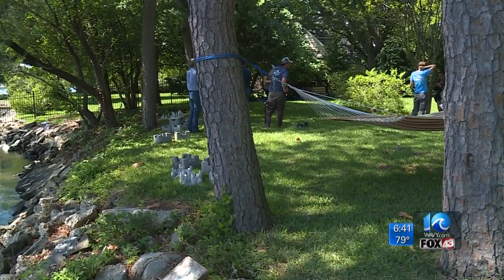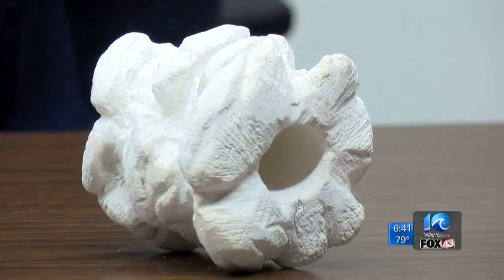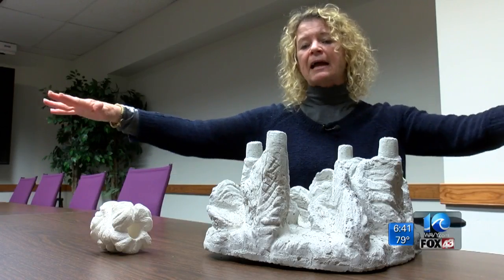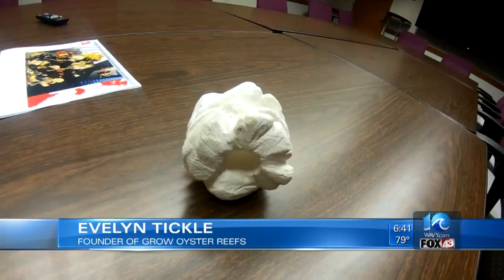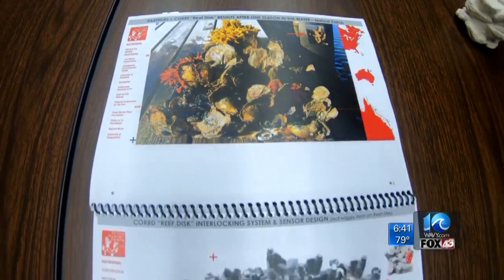We spoke to the founder shortly after her win about how her artificial reef works. They work a bit like sea Legos — they mat and they stack and they can make any configuration around a coastal edge. When it's fully covered with oysters, you will not see the tile anymore and you'll just see the nature.